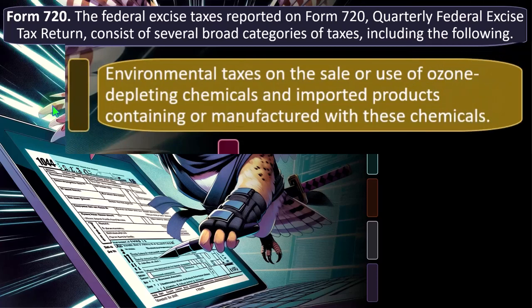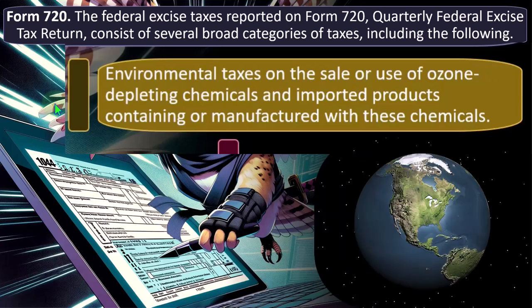Those categories include environmental taxes on the sale or use of ozone-depleting chemicals and imported products containing or manufactured with these chemicals. You may recall that before the current global warming crisis, we had the ozone layer issue, where many spray cans contained ozone-depleting substances. Laws were made to reduce those types of chemicals.